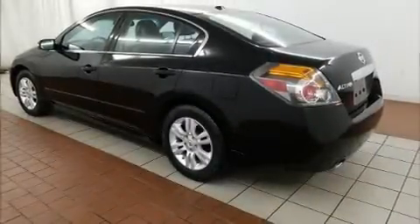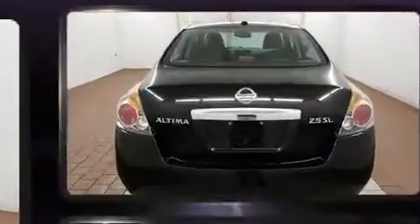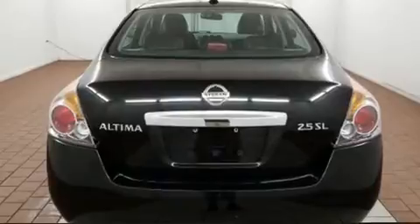Sensibility and practicality define the 2010 Nissan Altima. It features an automatic transmission, front-wheel drive, and a 2.5-liter four-cylinder engine.